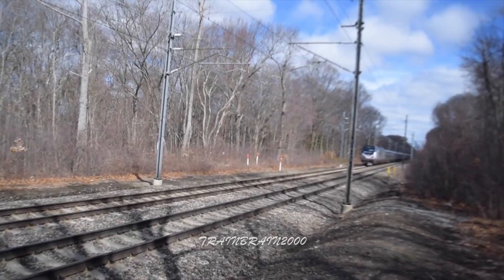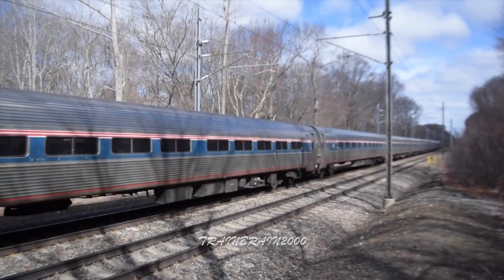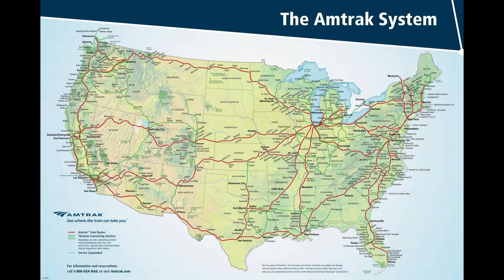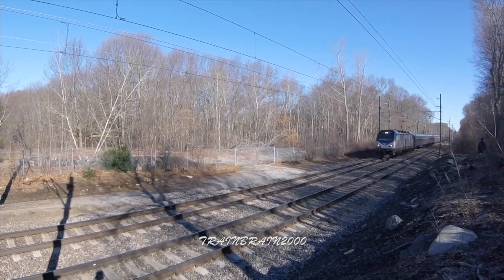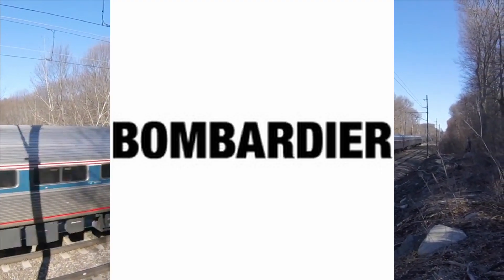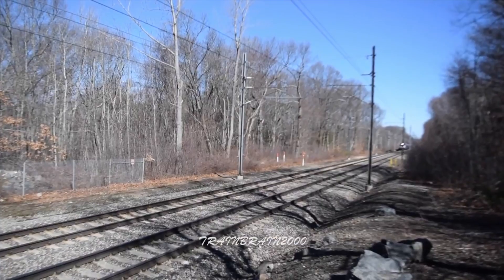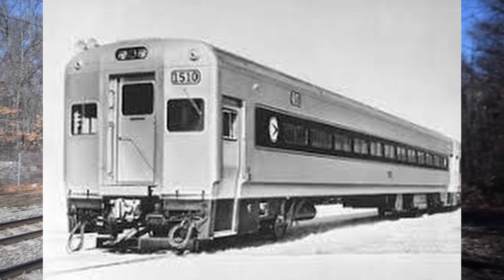After the delivery of the Amfleet coaches in 1975, Amtrak realized they were going to need more coaches to supplement their then-new Amfleets, mainly on inner-city commuter routes based out of Chicago. So to supplement their stock of Amfleet 1 coaches, Amtrak contracted Bombardier to build them a coach suited to commuter service. Bombardier would base this new coach closely on their Comet 1 passenger cars that had already been in service for some time.